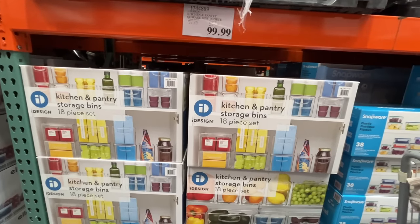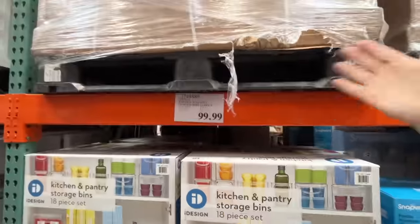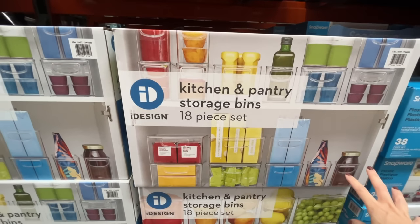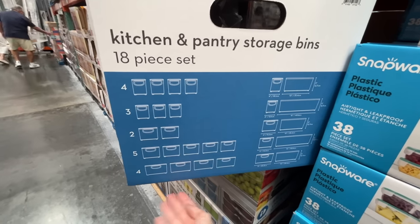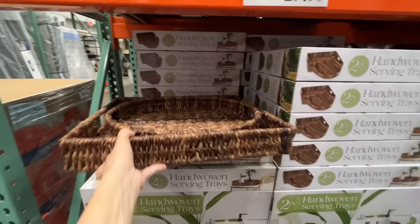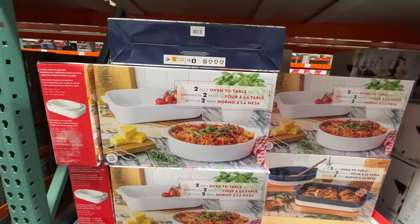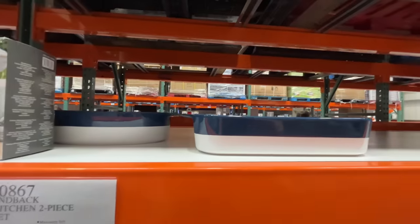This aisle is popping. An 18-piece kitchen and pantry storage set — $99 and you get 18 pieces. The first time I've seen two hand-woven serving trays — $30, you can use these to corral stuff around your house. There's a set of two for $19, comes in all white and white with blue on top.